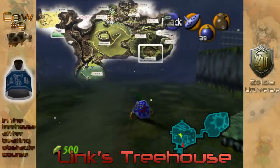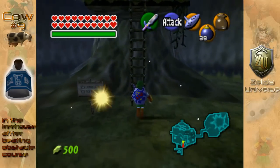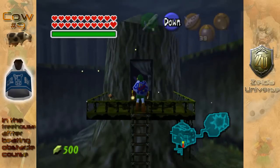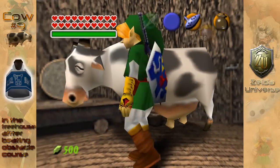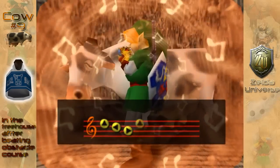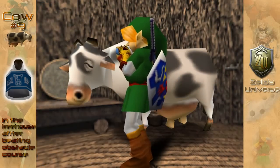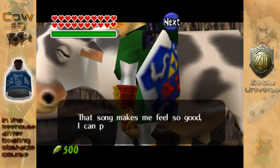On to the final cow of the game. As you can see, this is in fact in Link's original treehouse. You're going to want to go up, and it is important to note — you need to beat the game as adult Link, and you need to have completed Malon's obstacle course in 49 seconds or better. That's how you unlock this cow. It's not the most essential, but it is a very easy source of milk.